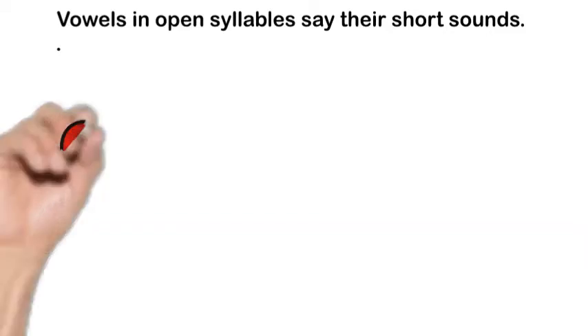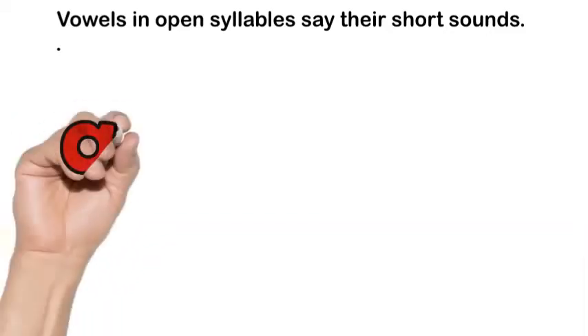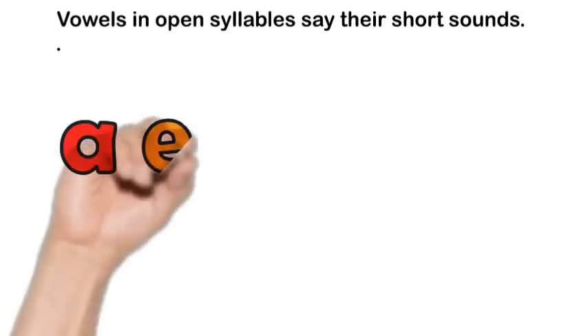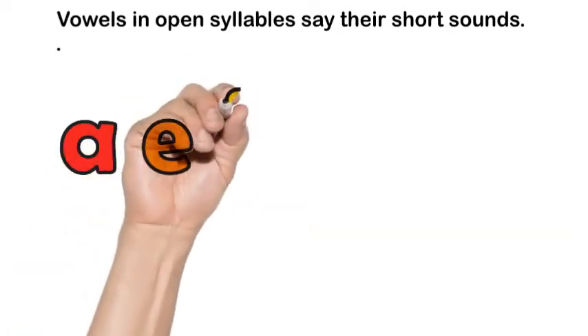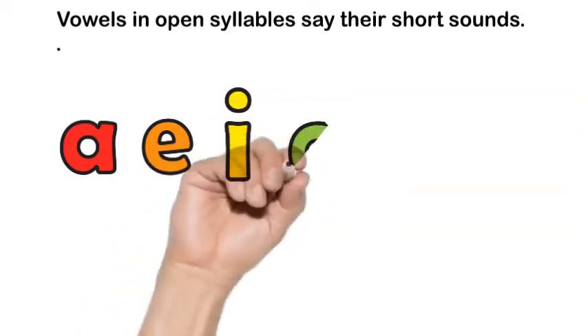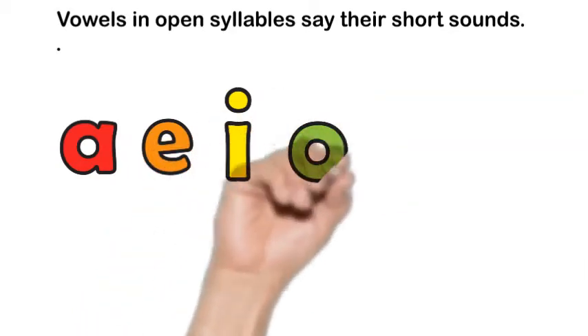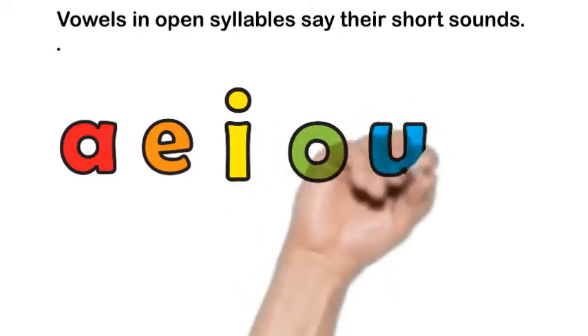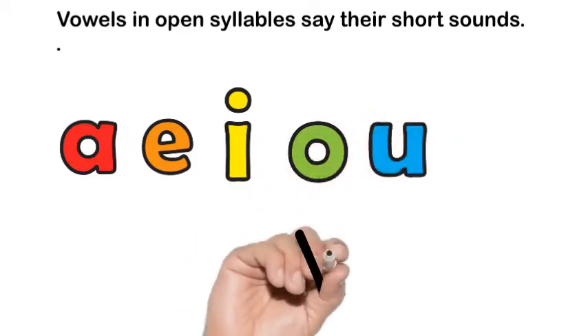But in an R-controlled syllable, the R takes over. It's called the bossy R because the vowel changes its sound because of the letter next to it. R likes to control the vowel and has the strongest sound. So today we're going to talk about AR — it says the AR sound.